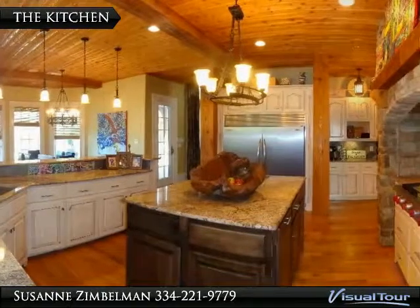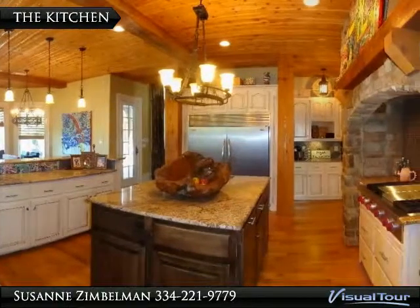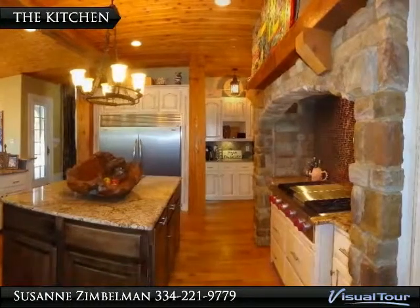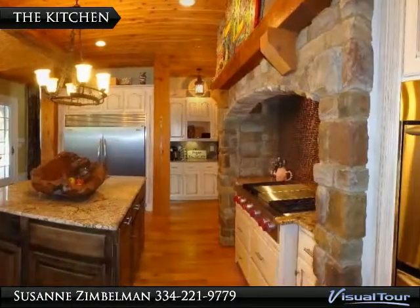Now this is a kitchen — where do I begin? Let's start with the Wolf gas stove that also holds a griddle and a tar broiler, and a large double door Sub-Zero refrigerator.